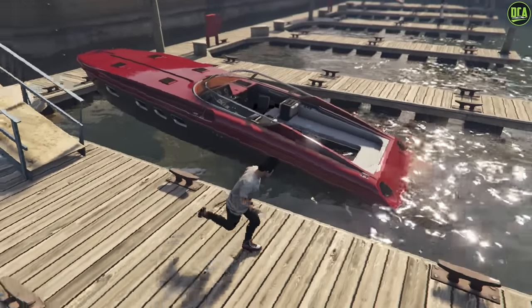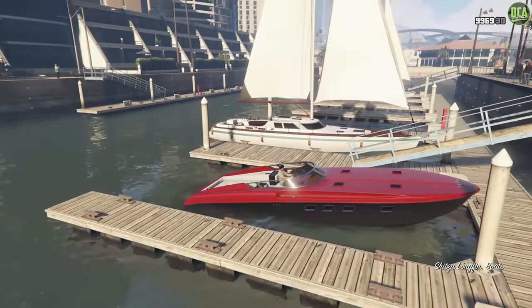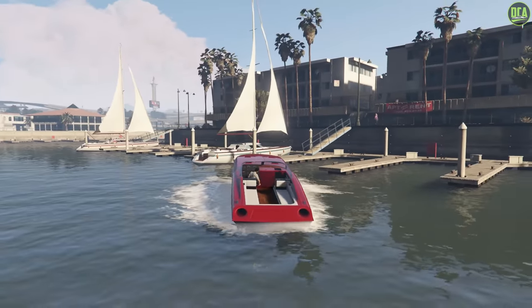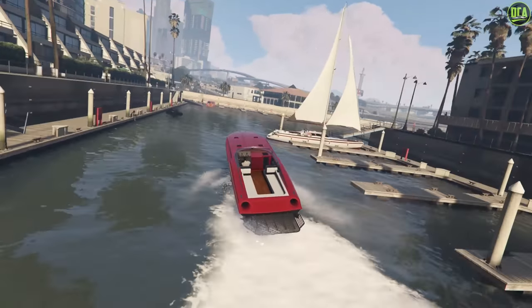But anyways, guys, there you have it. Those are the top 10 fastest boats in terms of top speed in GTA Online for 2023. Definitely let me know whatever top 10 videos you guys would like to see me do down below in the comments. Thanks for watching, guys — hope this was helpful, and I'll see you in the next one.